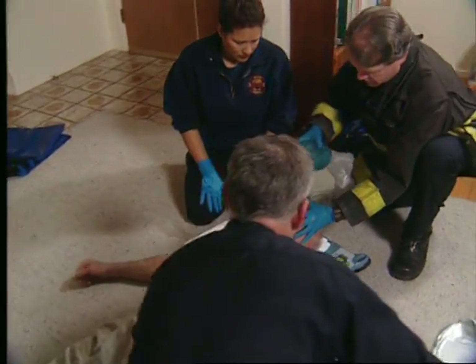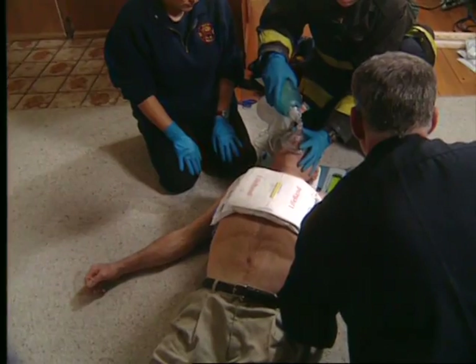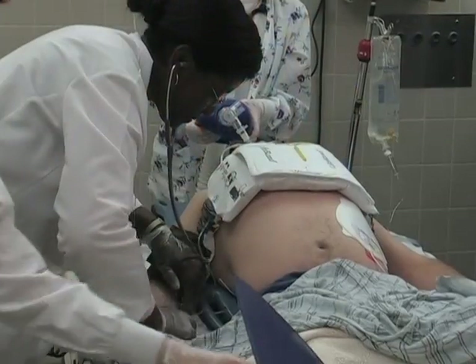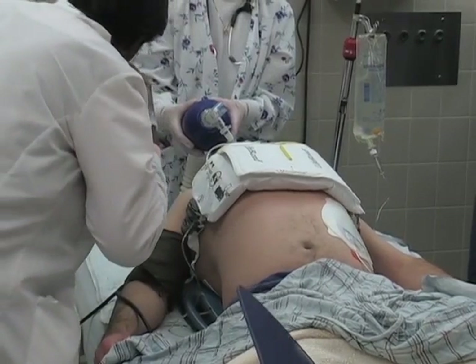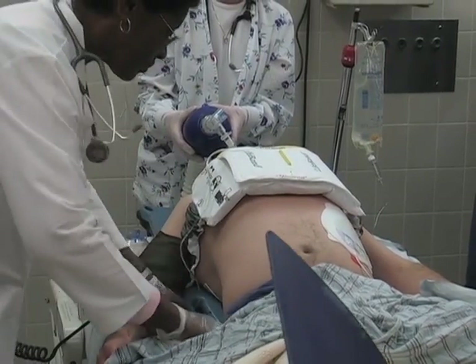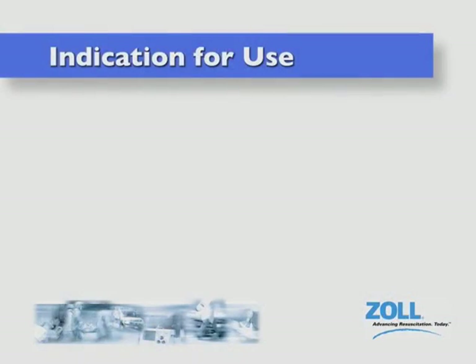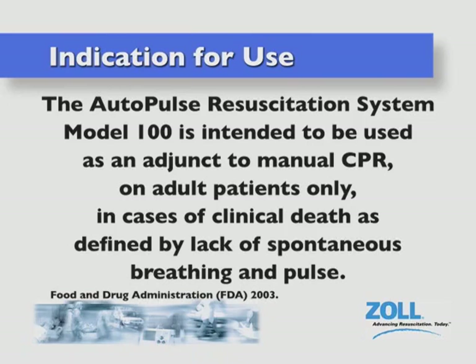The Autopulse is a revolutionary load-distributing band resuscitation device that provides continuous, high-quality chest compressions, resulting in improved blood flow and thus the potential for better outcomes for victims of sudden cardiac arrest. The FDA approved indication for use is that the Autopulse Resuscitation System Model 100 is intended to be used as an adjunct to manual CPR on adult patients only in cases of clinical death, as defined by a lack of spontaneous breathing and pulse.